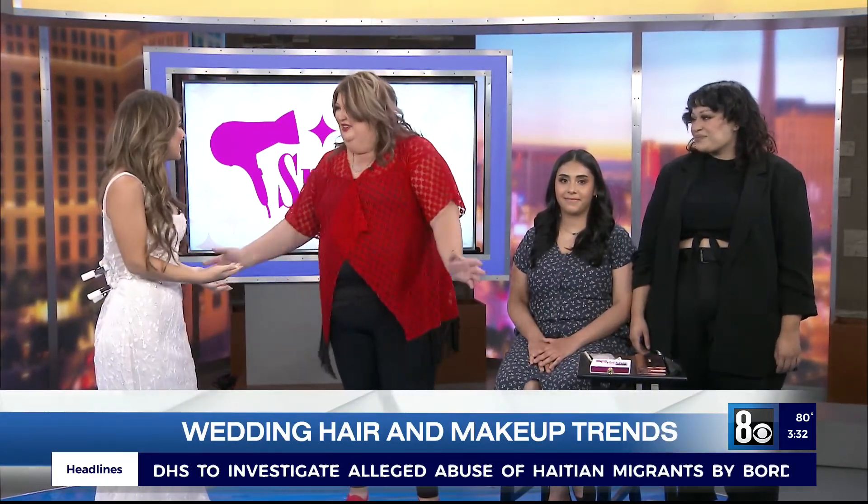A wedding day isn't complete without some glam. We're talking all things hair and makeup, and I'm keeping the dress on because I just can't part ways with it yet. Joining us today is the owner of Sparkles Beauty Bar, Stacey Bledsoe. Thank you so much for being here, Stacey.